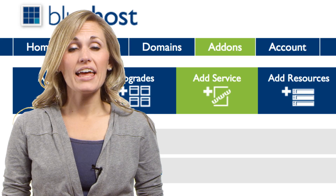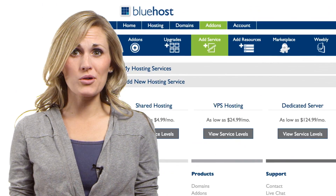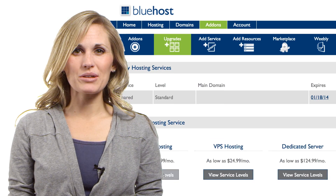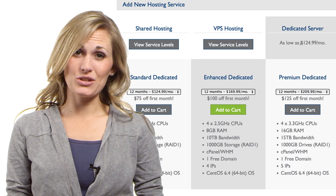You can now upgrade your server or add another hosting server to your account in just a few clicks. Simply schedule when you wish to move to one of our more powerful servers and our auto-migration tool will handle the rest. Or add another hosting service to your existing account and manage multiple shared, VPS, and dedicated servers all from one place.